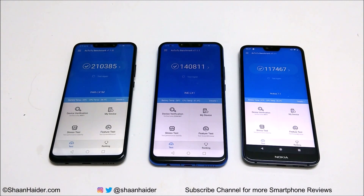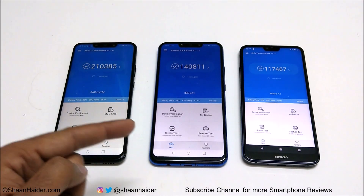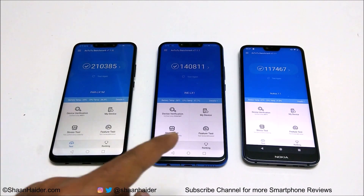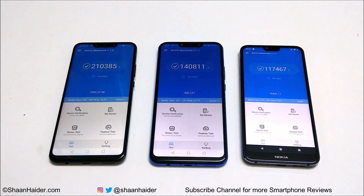So Nova 3 scored 210,385. Nova 3i scored 140,811 and Nokia 7.1 scored 117,467. Nova 3 is the winner here, with second spot occupied by Nova 3i and then Nokia 7.1.